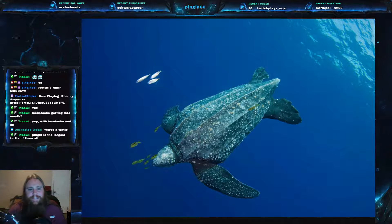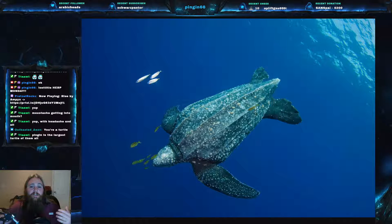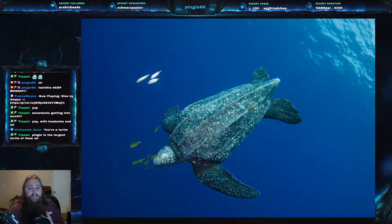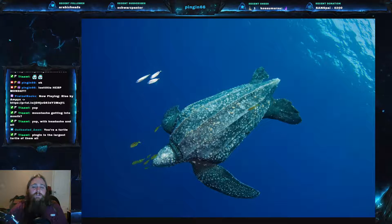Remember we talked about what these things eat? They eat jellyfish. One of the most common issues for leatherbacks is actually plastic bags in the ocean. A plastic bag floating around in the ocean looks a lot like a jellyfish, and a leatherback will eat it. There have been numerous cases of leatherbacks suffocating — choking to death — because they swallowed a plastic bag that got stuck in their throat or stopped up their digestive system. It is a huge issue specifically for leatherback sea turtles.